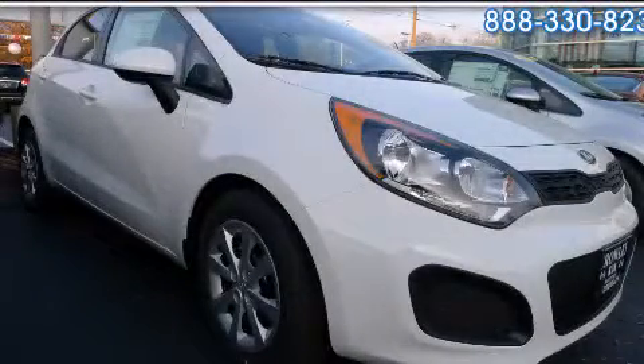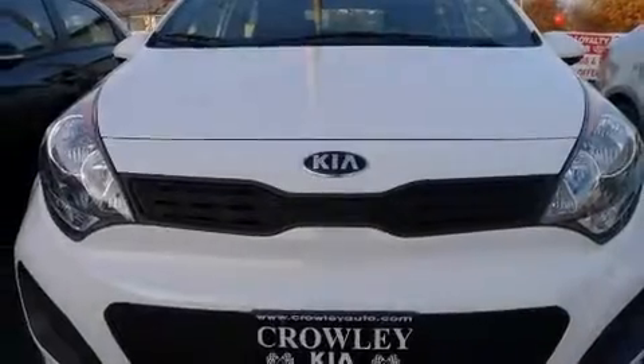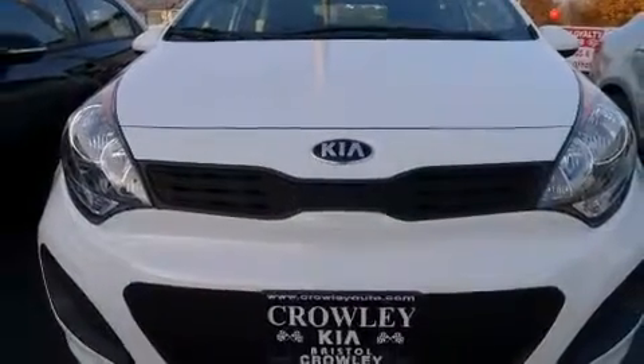This is a brand new 2013 Kia Rio. It has a 1.6 liter four-cylinder engine and an automatic transmission.